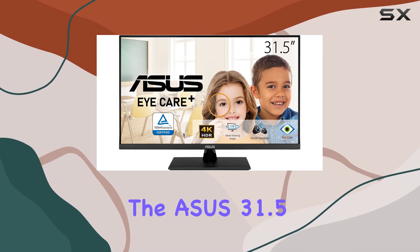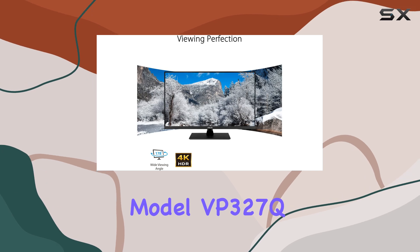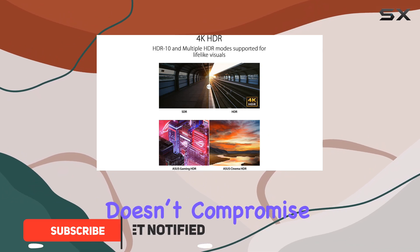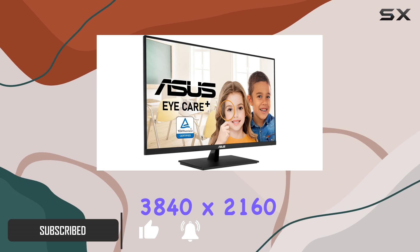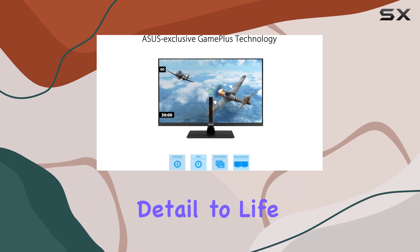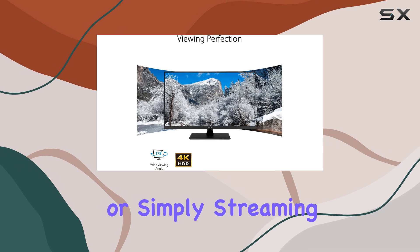The ASUS 31.5-inch 4K HDR Eye Care Monitor, model VP327Q, is a standout option for anyone seeking a high-quality display that doesn't compromise on performance or comfort. With its impressive 3840 by 2160 UHD resolution, the monitor delivers crystal clear visuals that bring every detail to life, whether you're working on graphic design, gaming, or simply streaming your favorite shows.